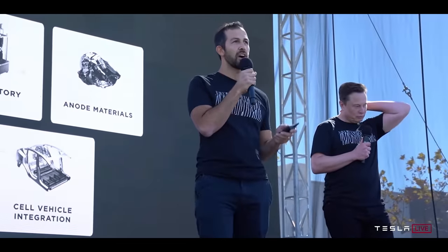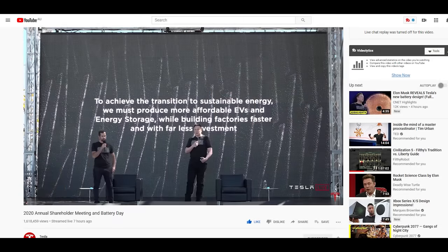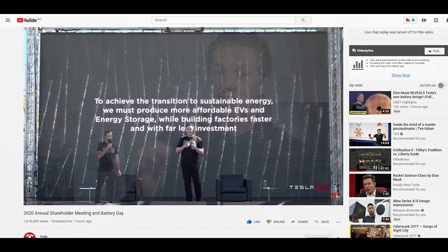Hey guys, welcome back to the channel. In this video I'm going to be doing a full breakdown of Tesla's Battery Day. I literally just finished watching the presentation - it was a good couple of hours. What I'm going to try and do is condense all of that information into a succinct 10-or-so minute video so that you guys don't have to sit through the whole presentation. I'll leave the link down in the description.